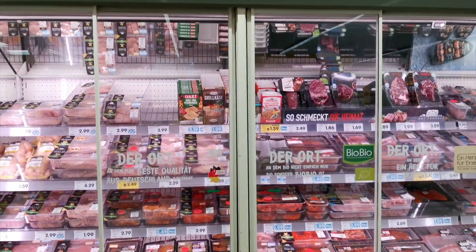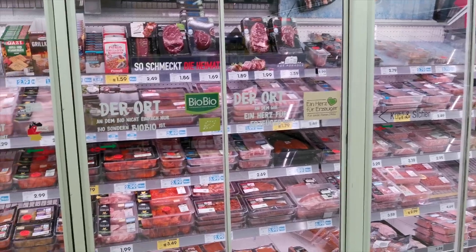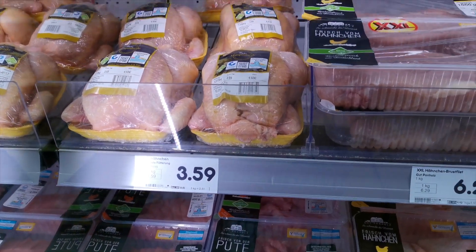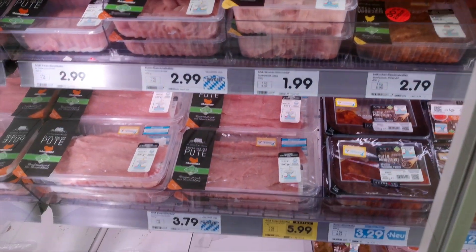This is a fridge where you can find all kinds of meats if you are a non-vegetarian, so this place is for you. Let me show you a price for some of them. Chicken at 3.5 - I don't know much about it, so I'm sorry.